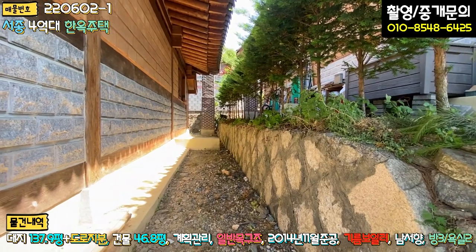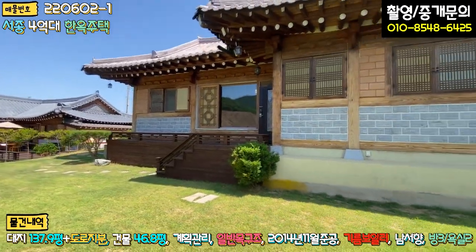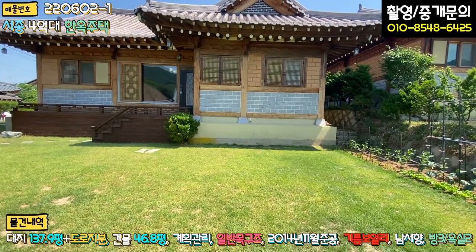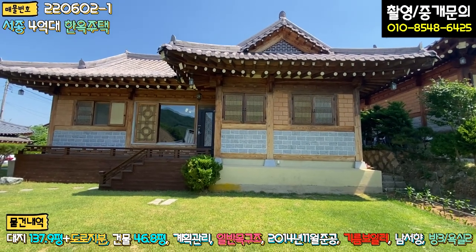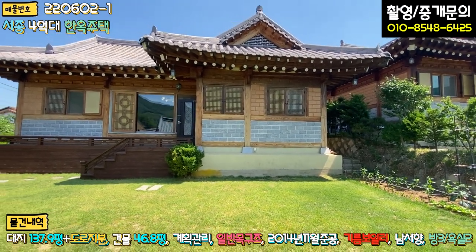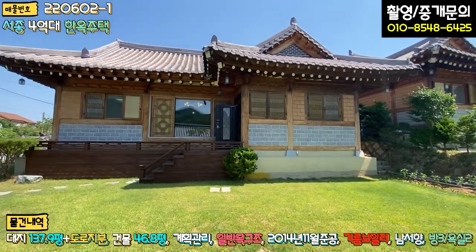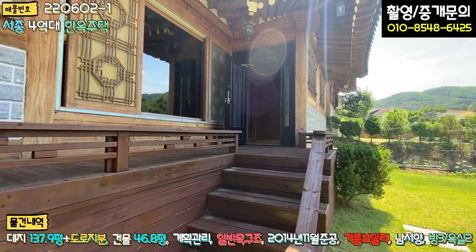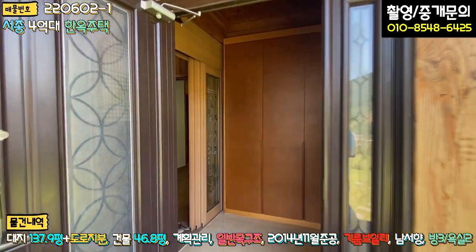외관을 이렇게 보시면, 한옥에 대해서 솔직하게 잘 모르지만 기초 부분이 굉장히 높습니다. 기초가 높고 그 위에 기초석을 대시고 기둥이 올라가 있으며 서까래도 잘 돼 있습니다. 하단에 대리석으로 마감하셨고, 중간 이후부터는 황토 벽돌로 마감이 되어 있습니다. 전통 방식으로 지으신 것 같고 기와도 좋은 걸 쓰신 것 같습니다. 옛날 느낌 그대로 시공이 된 모습을 볼 수 있습니다. 현관으로 올라가는 계단과 데크 부분은 방부목으로 시공이 되어 있고, 칠하신 지 얼마 안 된 것 같습니다.